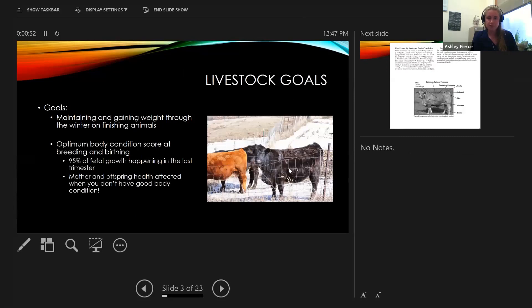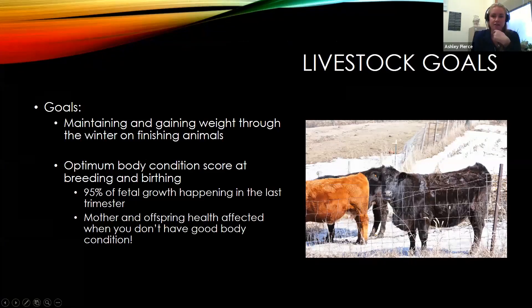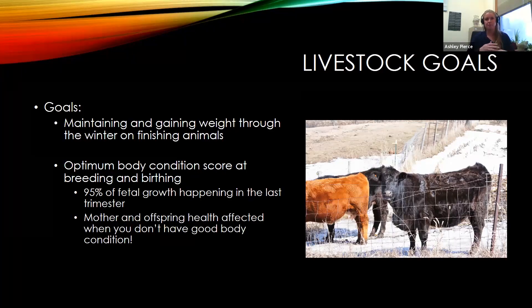Our goals are to maintain weight on animals through the winter and hopefully gain weight on the animals we're trying to finish. If you go backwards through the winter and start losing condition — even if you get intramuscular fat back in warmer weather — you've still really diminished your meat quality. So on all classes of animals, maintaining and gaining are going to be really important, and it is definitely challenging through the winter. For small ruminant producers lambing or kitting in winter and early spring, 95% of fetal growth happens in the last trimester, which for small ruminants is in the colder months, so it's really important to keep those mothers healthy.